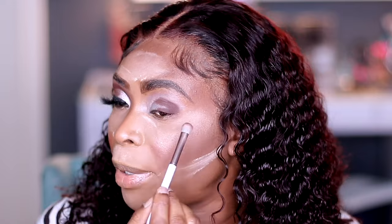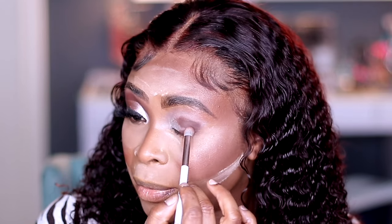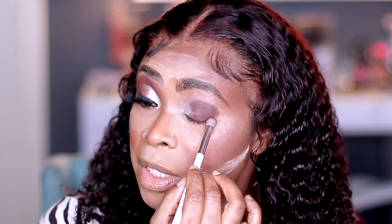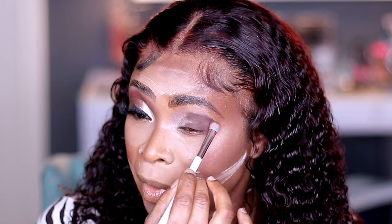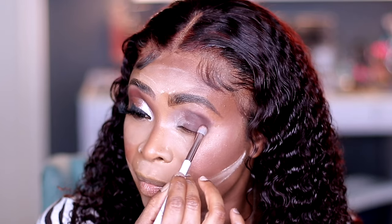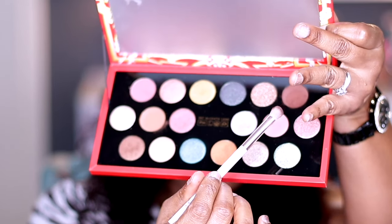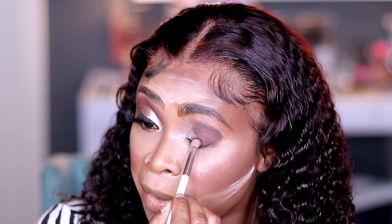You guys can see the pigmentation — you know Pemagraph for her pigmentation. I'm blending this into my crease area. It blends out really dark; it's a dark brown shade called Saturn Sunset. I'm just going to blend the crease and make sure it gets blended out perfectly.